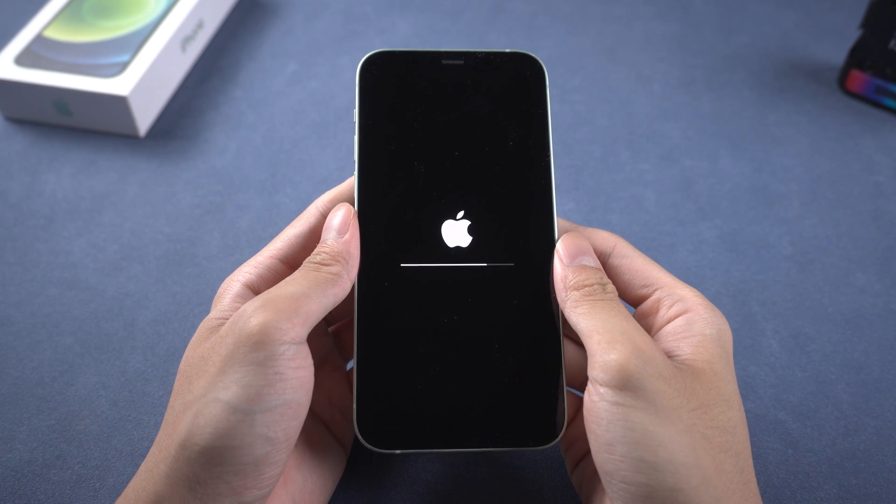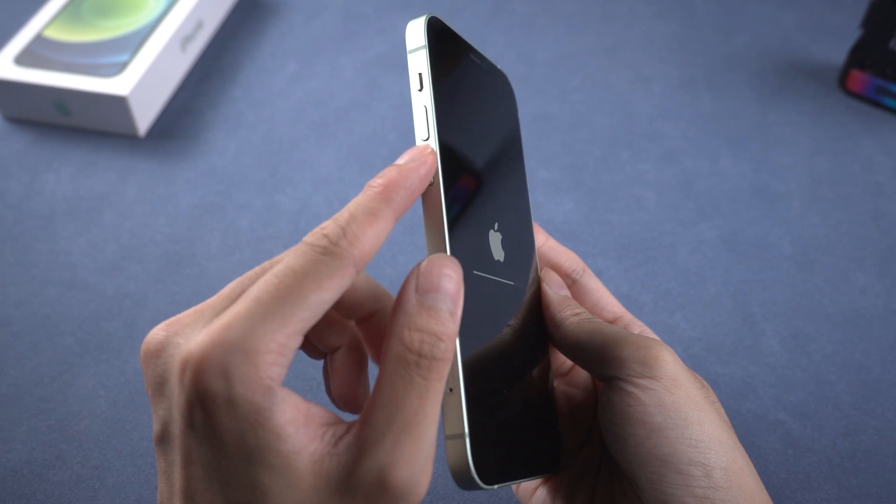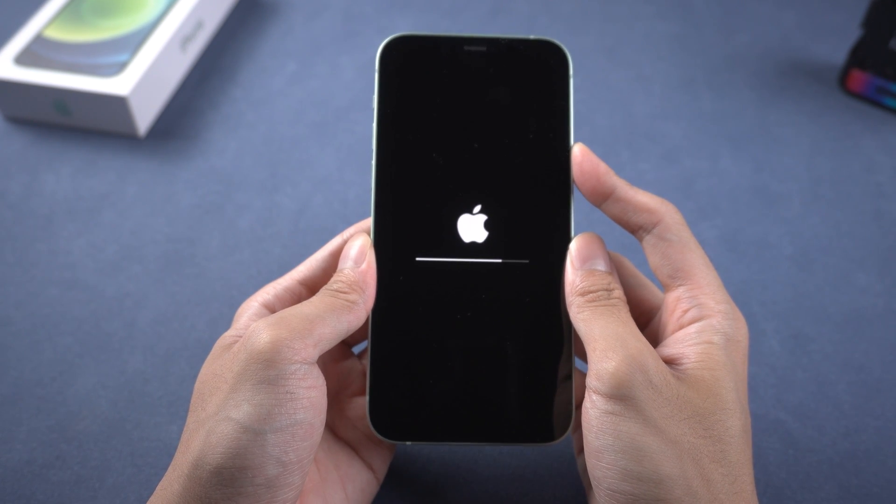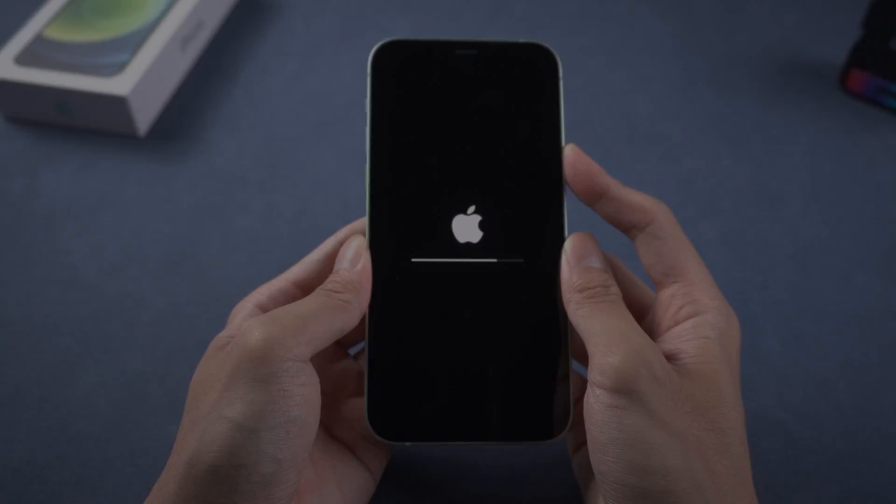Method 1: Force Restart. For iPhone X or above, quickly press volume up and down, then hold the power button until the Apple logo comes out. If it doesn't work for you, you can try the next method.